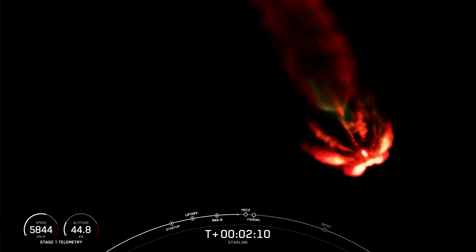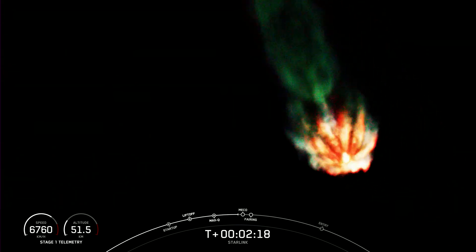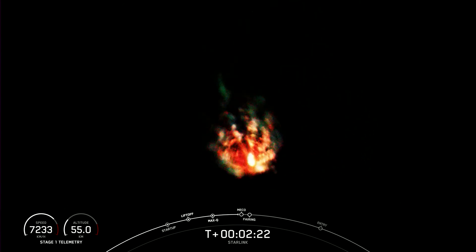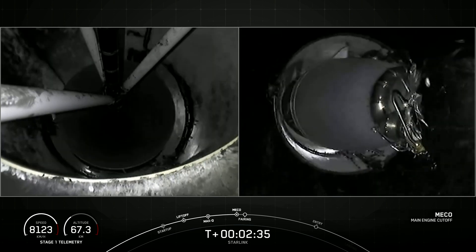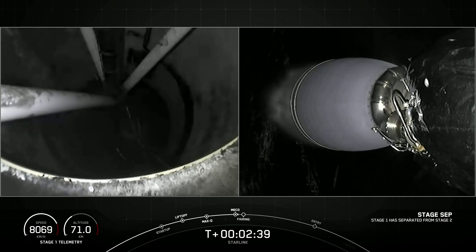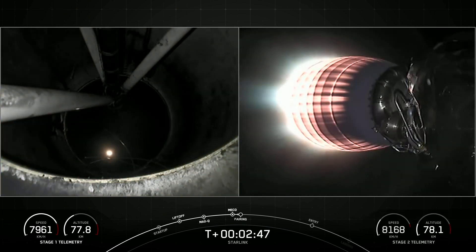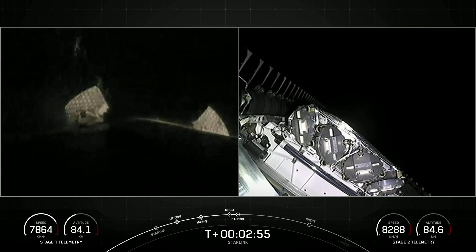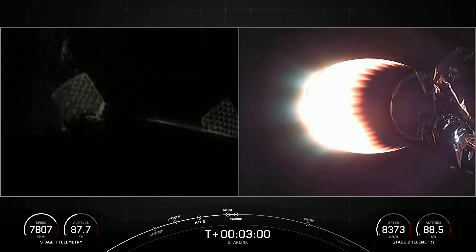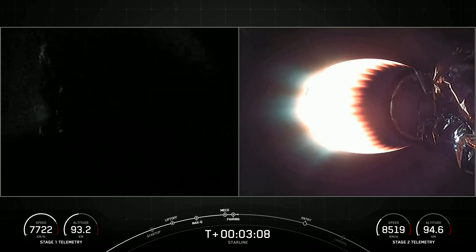Those events are expected to start in about 20 seconds. As you just saw and heard over the nets, we had successful MECO, stage sep, and SES-1. We're now coming up on fairing separation from the second stage in just a few seconds. Fairing separation confirmed. We will be attempting to recover both fairing halves using our recovery vessel, Bob. Both fairing halves that supported today's mission are flight-proven, with one half flying for its eighth time and the other half flying for its ninth time.